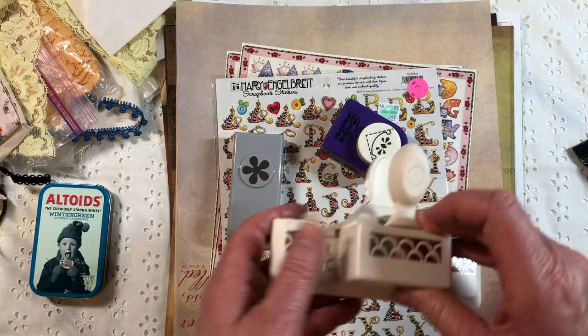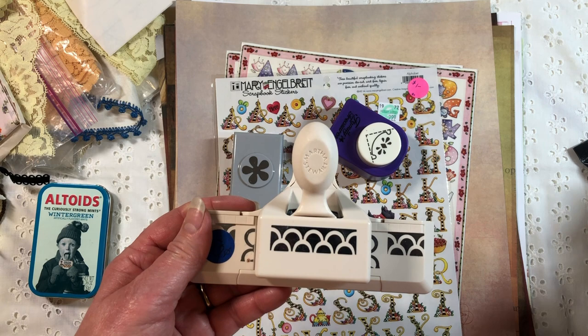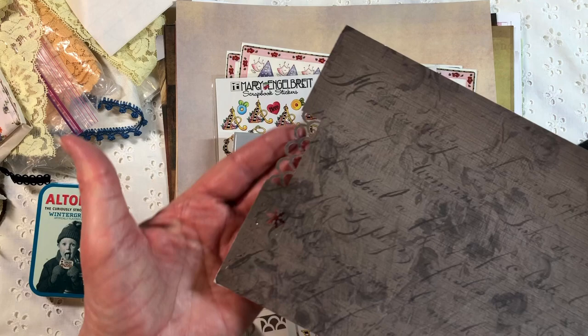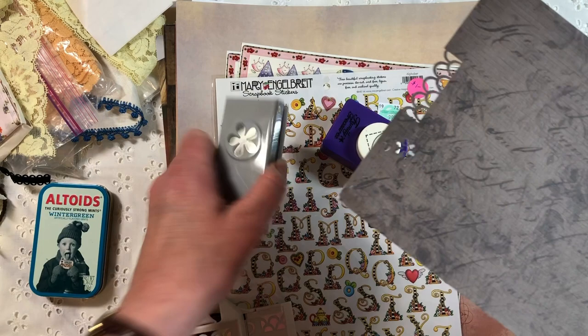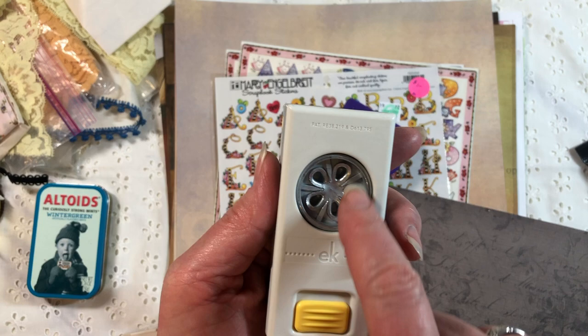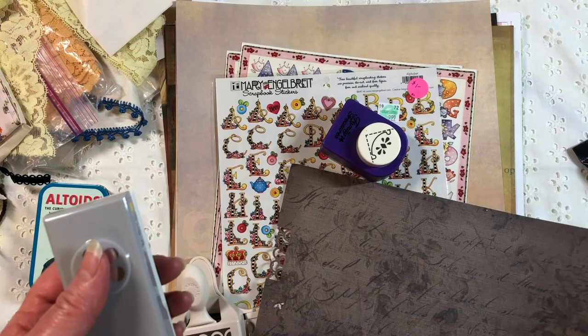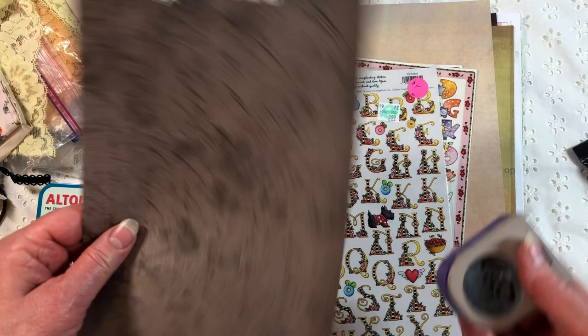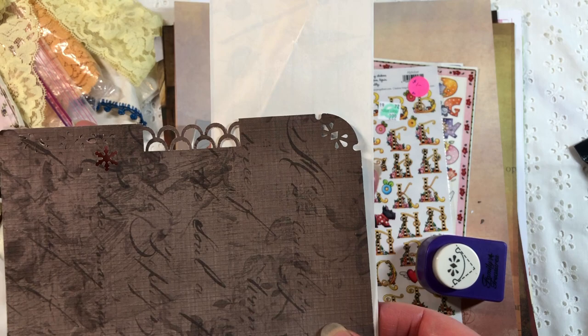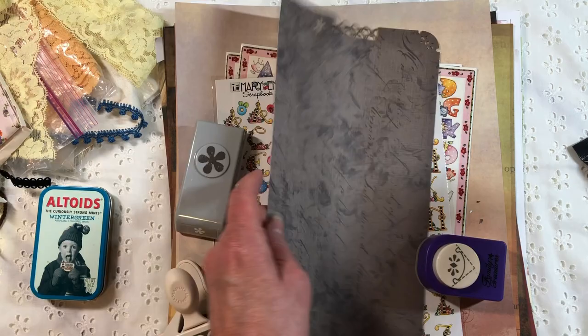Then I found some punches. This one I'm very excited about — I've been looking for this discontinued Martha Stewart punch for a long time on eBay. They charged me 50 cents! I had already punched it on paper to make sure it actually worked. There's also this EK Success flower punch — I have a tiny version of this flower, so I'm excited to layer them up into layered flower embellishments. This one is about one inch across. And then there was a corner punch — let me test it. Look at that, isn't that pretty? I just like a little detail on my corners once in a while.